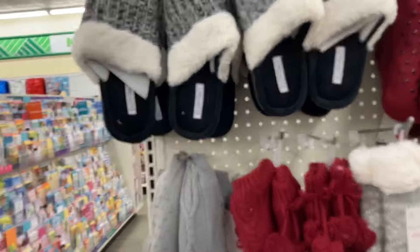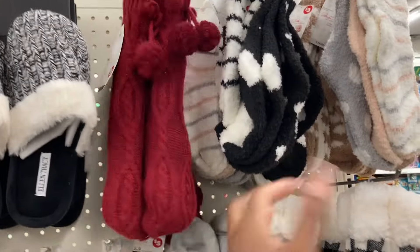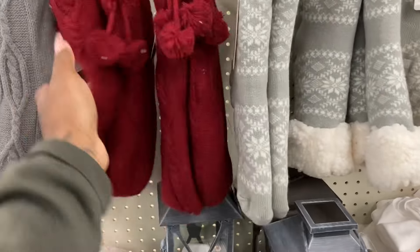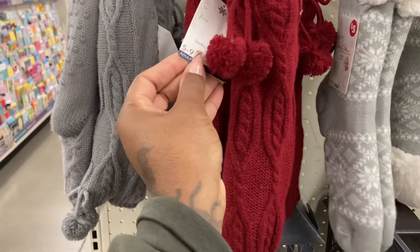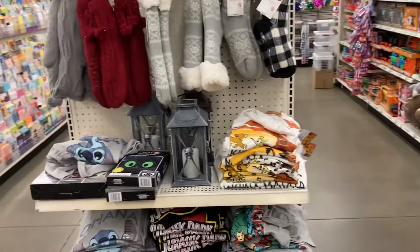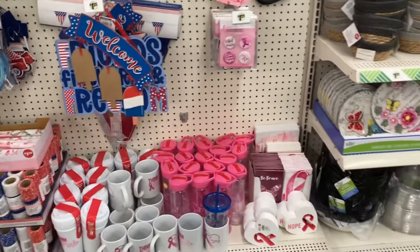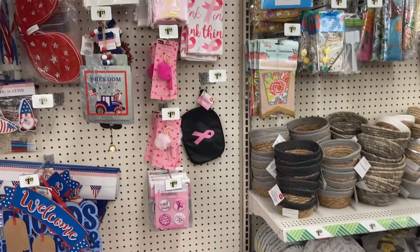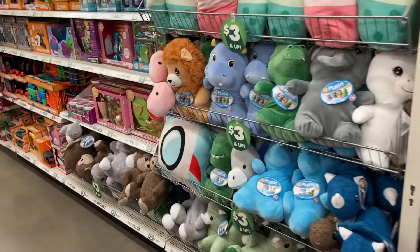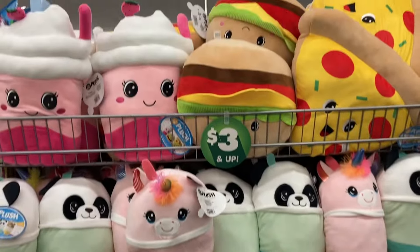This is the $5 section - they have the slippers, the cozy socks. They got the Scooby-Doo shirt and Lion King shirts. Sometimes they put items in odd places - the lip gloss with the pom-poms. They have some toys, and I will go to the front and show you. They have some weekly deals in the front - they have some toys.